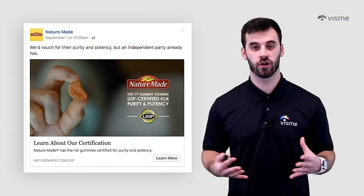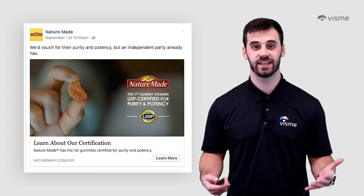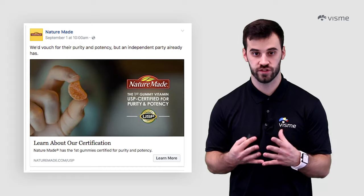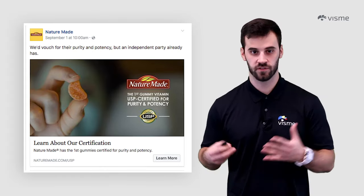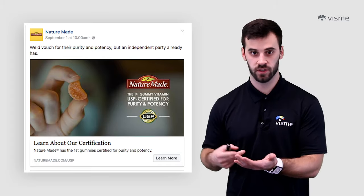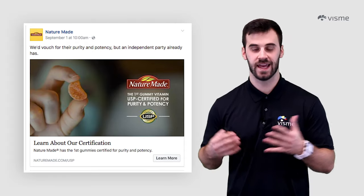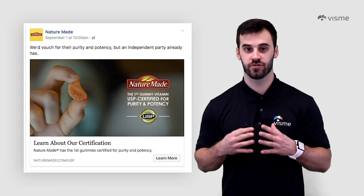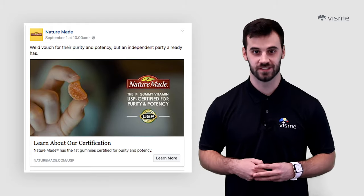Social media continues to grow as a platform for advertising, and more and more advertising techniques continue to emerge. You'll often see case studies where brands have individuals use their products and write a blog about their experience. Testimonials also fall under this category. What you'll see most often when scrolling through Facebook, Instagram, or Twitter is social badges — companies share their accomplishments in ads to show their expertise, just like Nature Made did after they produced the first ever gummy vitamin USP certified for purity and potency.